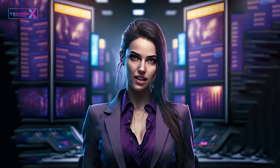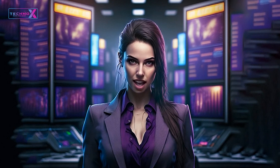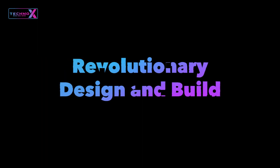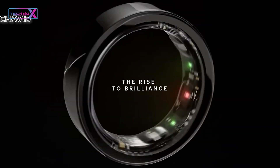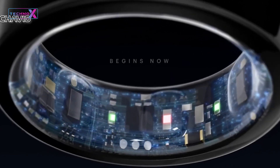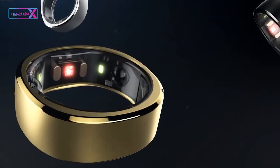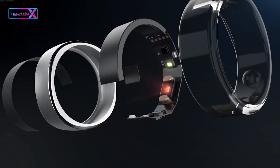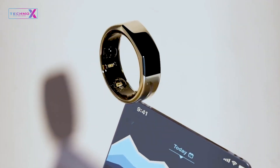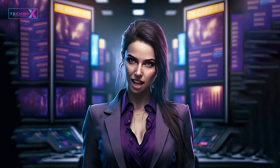The Galaxy Ring's design is a true standout — sleek and futuristic, with its lightweight construction and customizable options. It fits comfortably on your finger, seamlessly blending into your daily life. This smart ring sets new standards for wearable aesthetics.